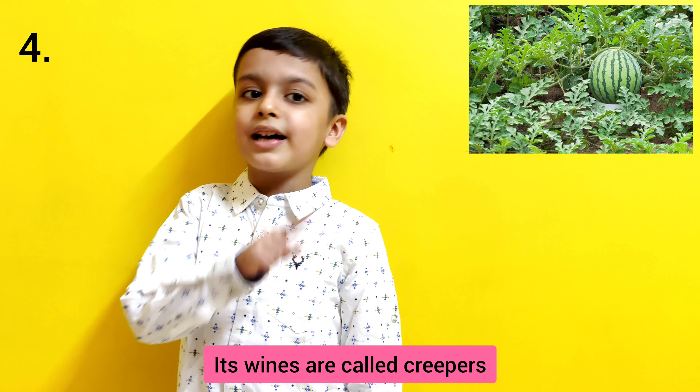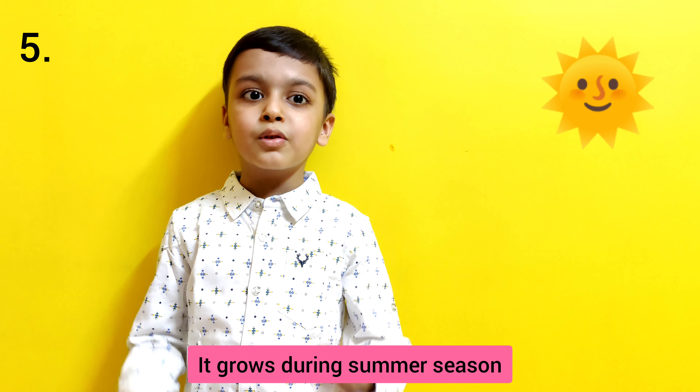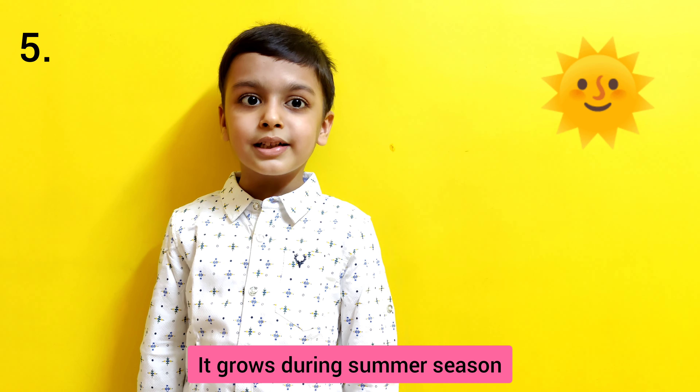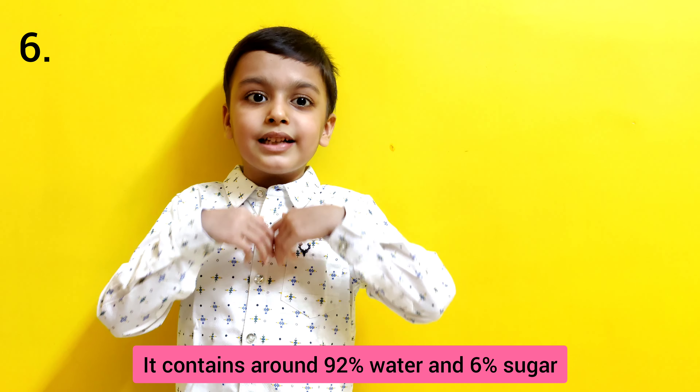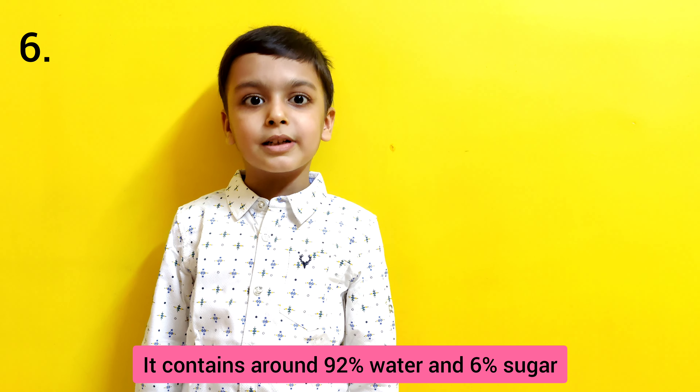Its vines are called creepers. It grows during summer season. It contains around 92% water and 6% sugar.